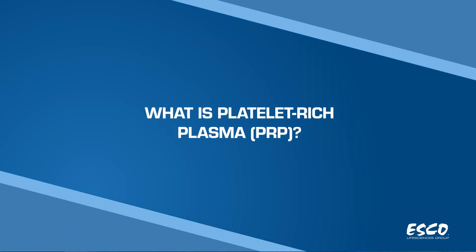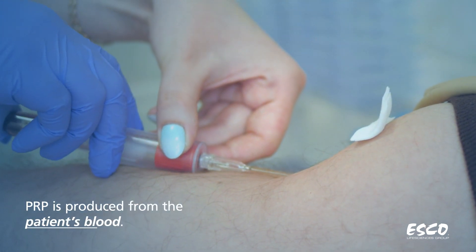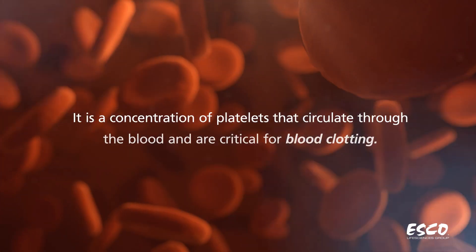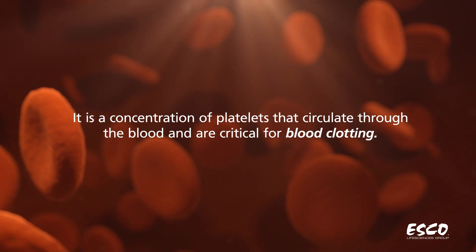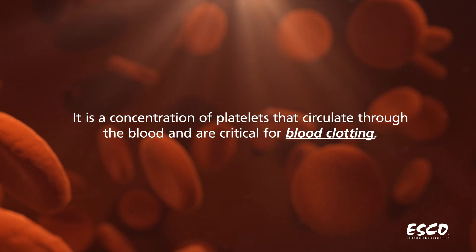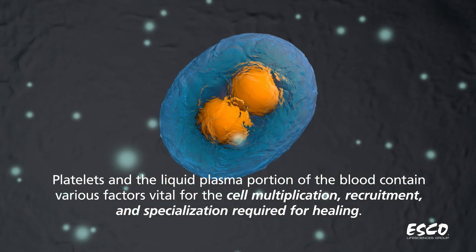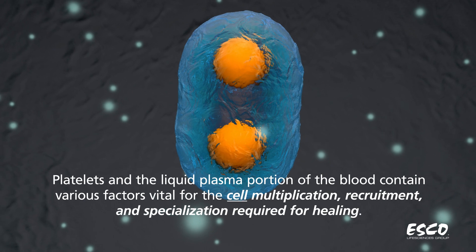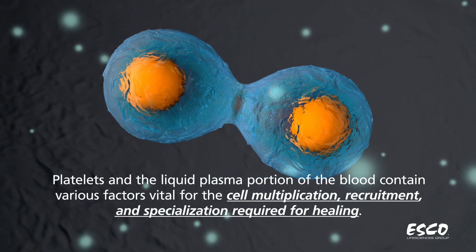What is platelet-rich plasma? PRP is produced from the patient's blood. It is a concentration of platelets that circulate through the blood and are critical for blood clotting. Platelets and the liquid plasma portion of the blood contain various factors vital for cell multiplication, recruitment, and specialization required for healing.